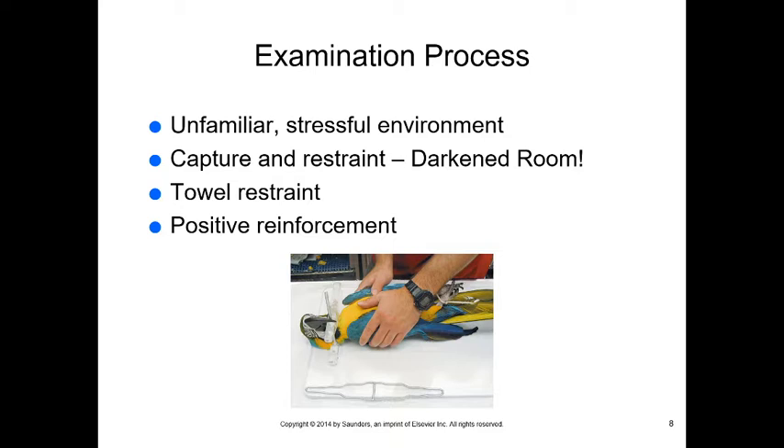We have to remember that birds can get very stressed very quickly and we could kill them, so we must be very careful. It is helpful to capture them in a darkened room — we can see much better in the dark than they can. Most birds are diurnal, active during the day and quiet at night, so a darkened room helps calm them.